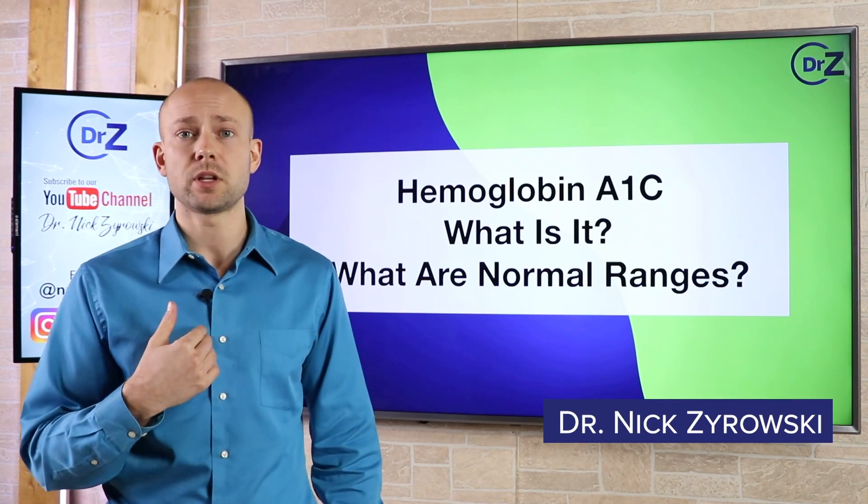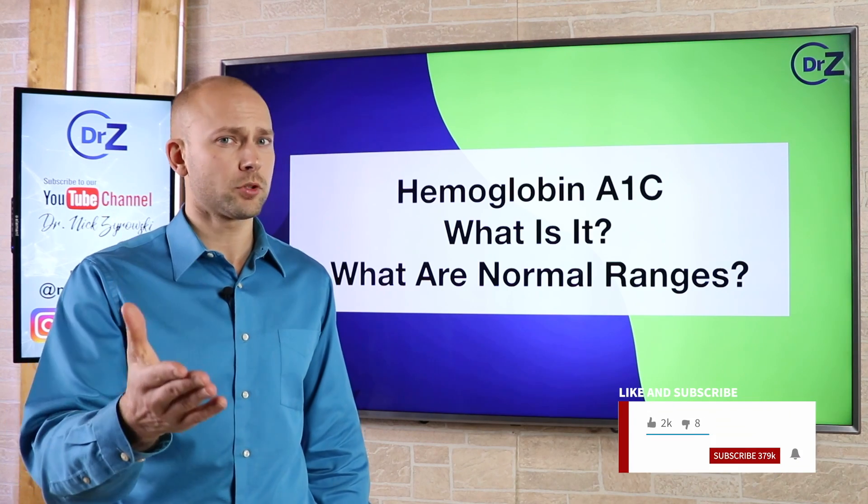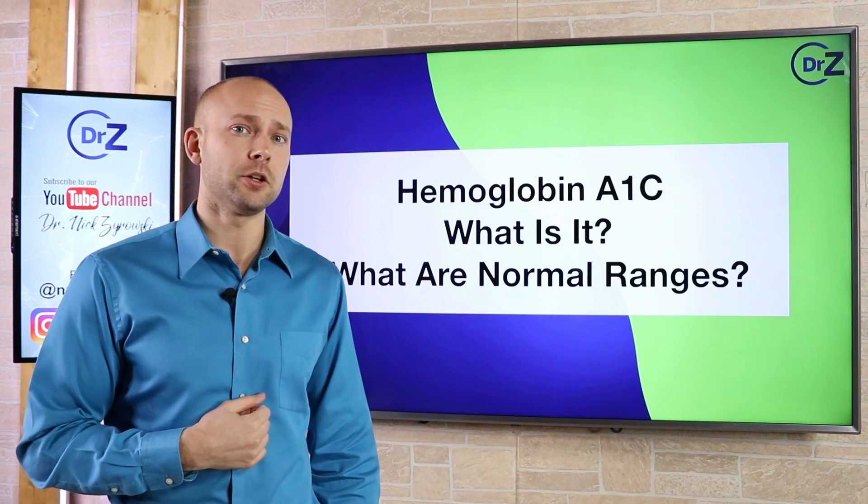But before we get started, I'm Dr. Zyrowski and welcome to the channel. If you're new here, it's a pleasure to have you. Be sure to subscribe, hit that bell notification, and join our notification community so I can help you excel your health and your life.